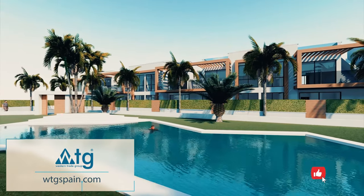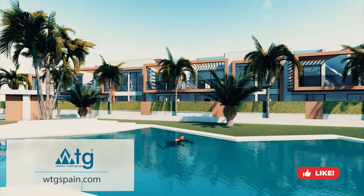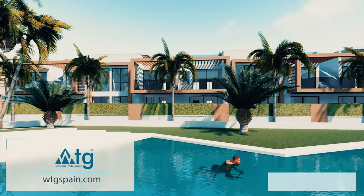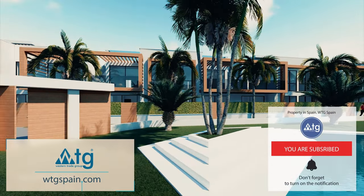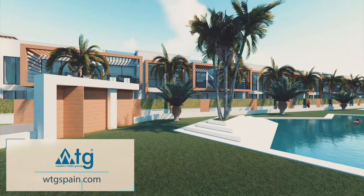We hope you all enjoyed this video. If you did, make sure to give us a thumbs up, and don't forget to subscribe to our channel if you don't want to miss our new video tours of the best properties in Spain. WTGSpain.com — all new properties in one portal.